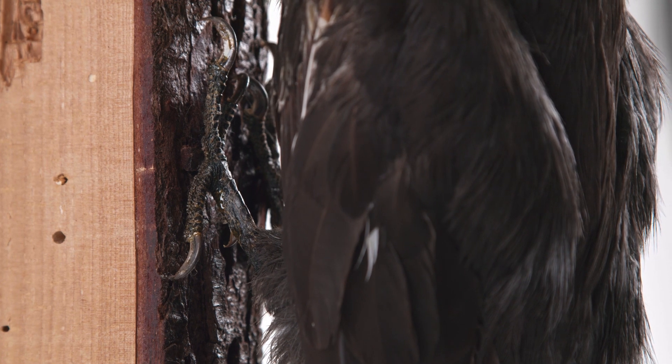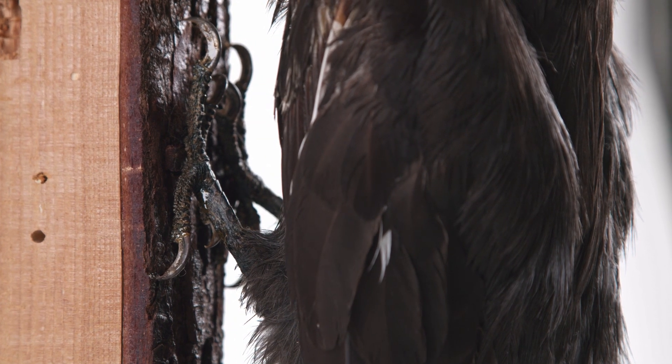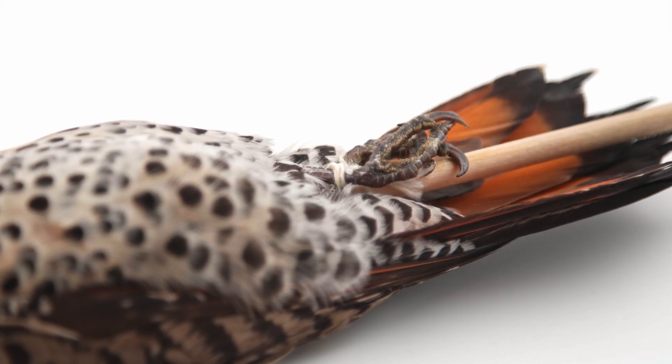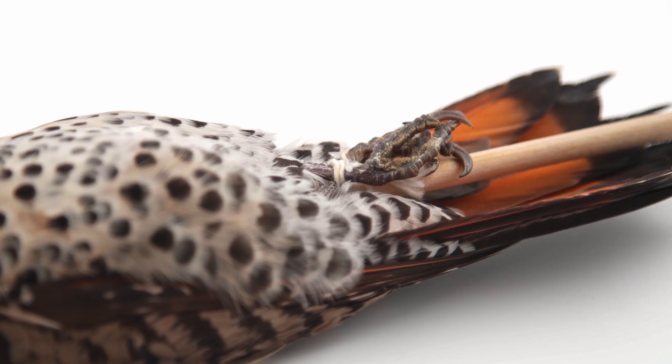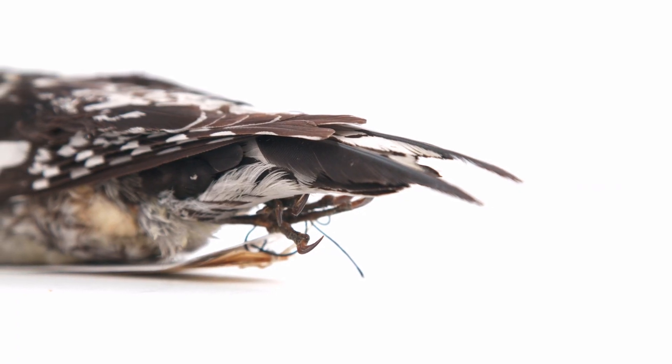Piciformes have zygodactyl feet, with two toes facing forward and two facing backward, essential for grasping onto the sides of tree trunks. They also have extremely stiff tail feathers to help brace themselves against the trunk and maintain balance.